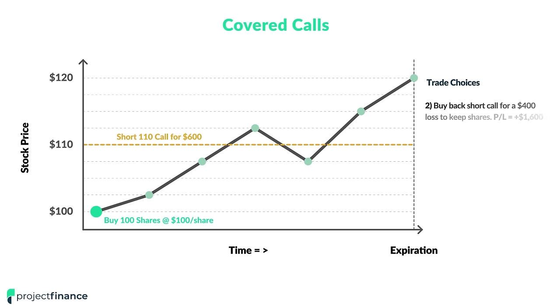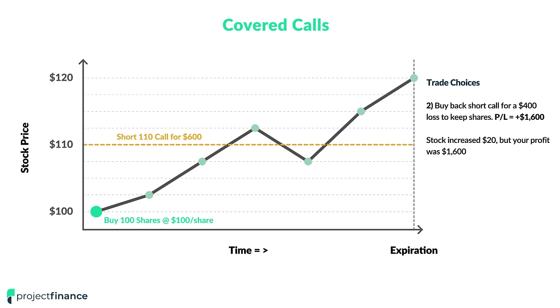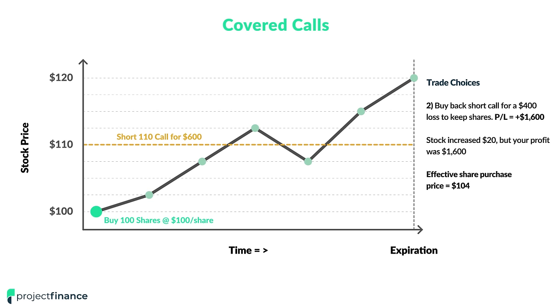If we want to keep the shares, the second option is to buy back the short call for a loss. Since the stock increased by $20 and our profit was $1,600, our effective share purchase price becomes $104. If we buy back that short call for a $400 loss and spread that loss across 100 shares, we effectively increase our purchase price by $4 per share. So if the share price goes back to $104, we will have a $400 profit on our stock position, offsetting the loss on that short call.